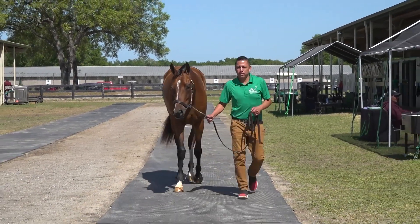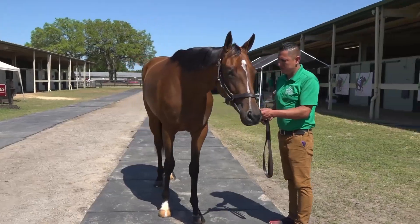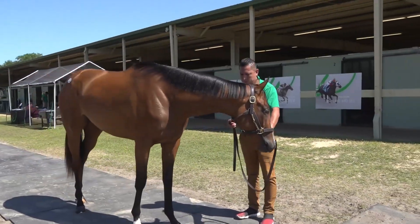I don't know for sure yet if she wants to be dirt or turf. She could likely lean a little bit turf, but she's bred to go dirt as well, so I think she's one that could be very versatile.